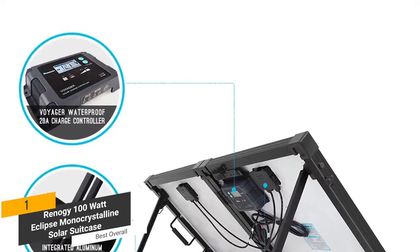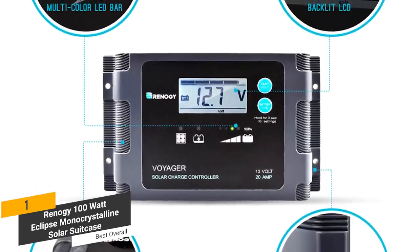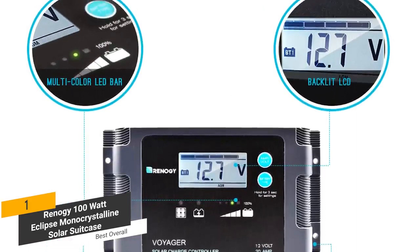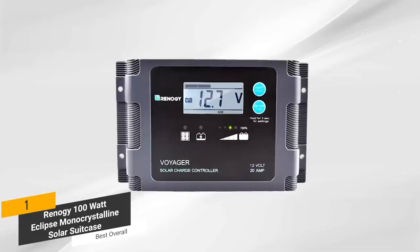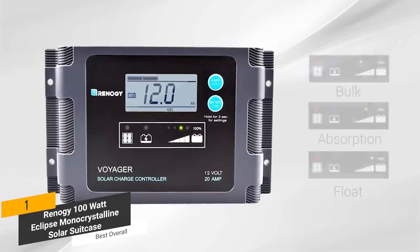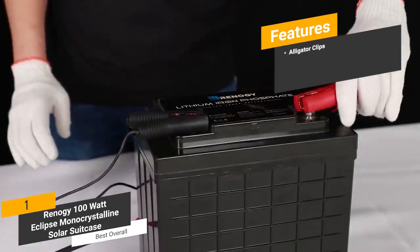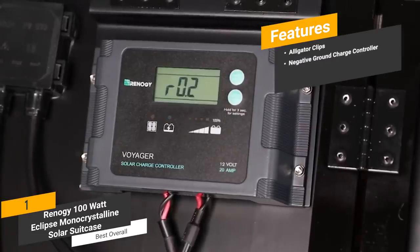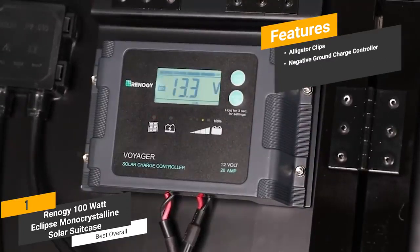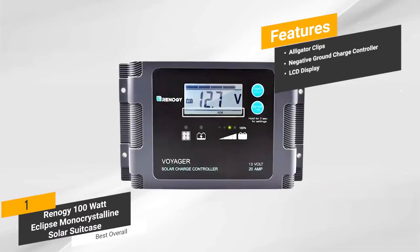You'll never have to worry about your safety when adjusting or handling it. There's also the negative ground charge controller, which gives you complete compatibility with your RV, boat, trailer, or whatever else you have. The alligator clips that come with this panel make it easy to establish a firm and dependable connection. The charge controller with LCD display allows you to adjust the parameter settings quickly and easily, letting you get the best possible performance from your solar panel no matter what. The features include alligator clips for a solid connection at all times, a negative ground charge controller for compatibility with just about every type of vehicle, and an LCD display that shows current voltage and all other relevant details.